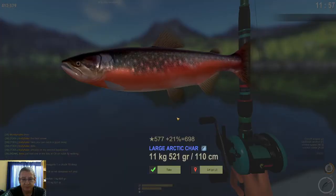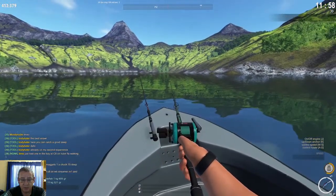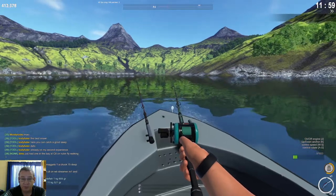I have a char here — and that's what you will catch most of the time: your Char and your Atlantic Salmon, which are both good.